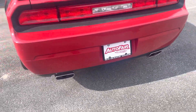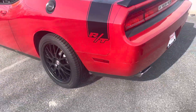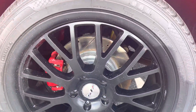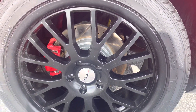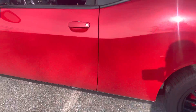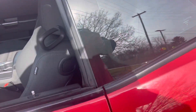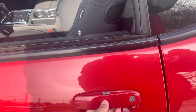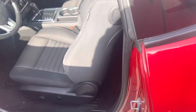On both sides we do have dual exhaust. You can also see we've got red brake calipers along with drilled and slotted rotors, which is really nice. We also have keyless entry — if you press this button right here on the door latch, that will lock and unlock the doors.